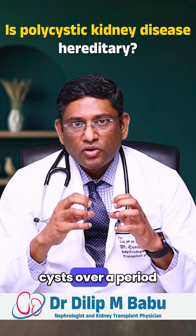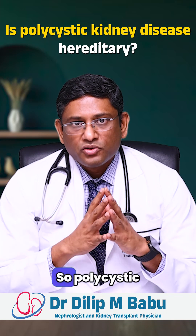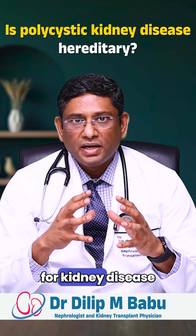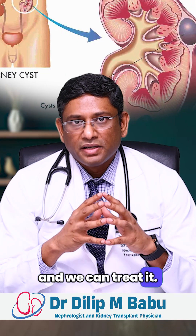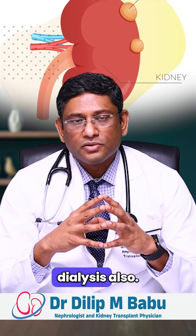These multiple cysts, over a period of time, will grow in size and the kidneys will get damaged. Polycystic kidney disease is one of the commonest genetic causes of kidney disease in India. If we diagnose it in an early stage we can treat it, but the problem is this genetic disease is a chronic disease and it will progress over a period of time. Most of the times we see these patients end up in dialysis also.